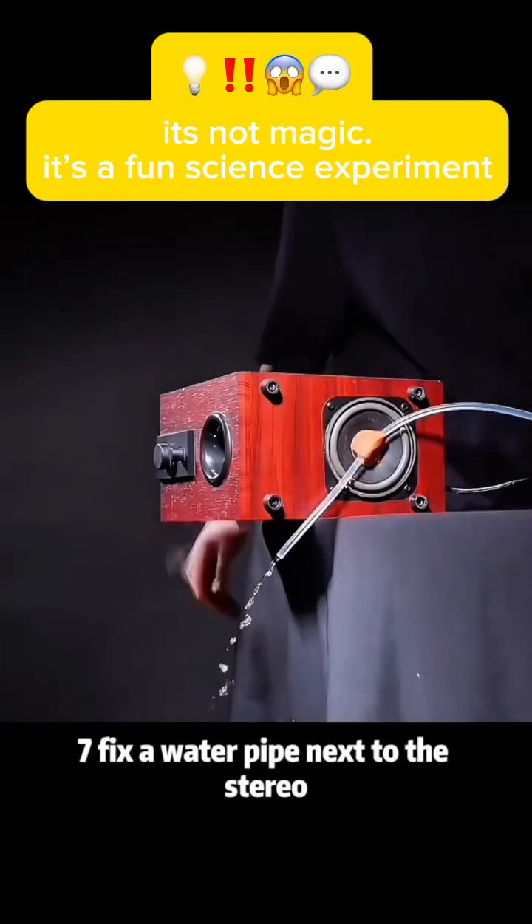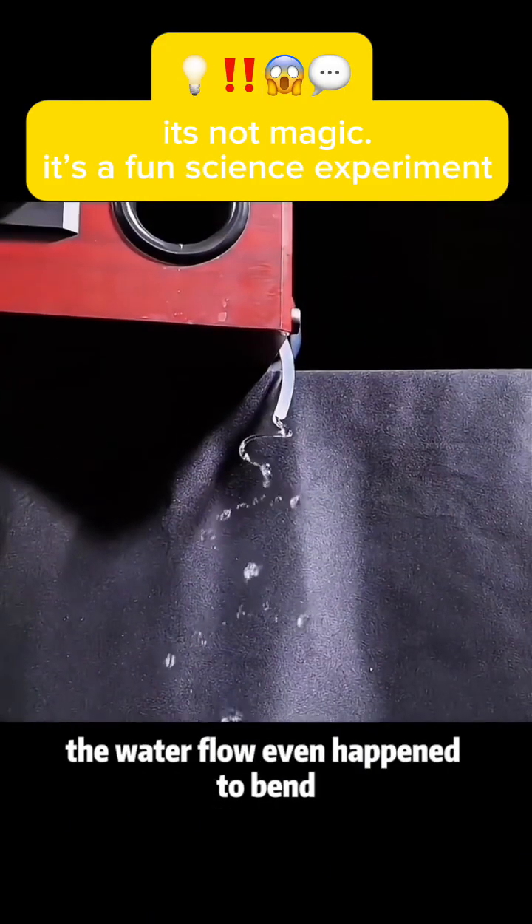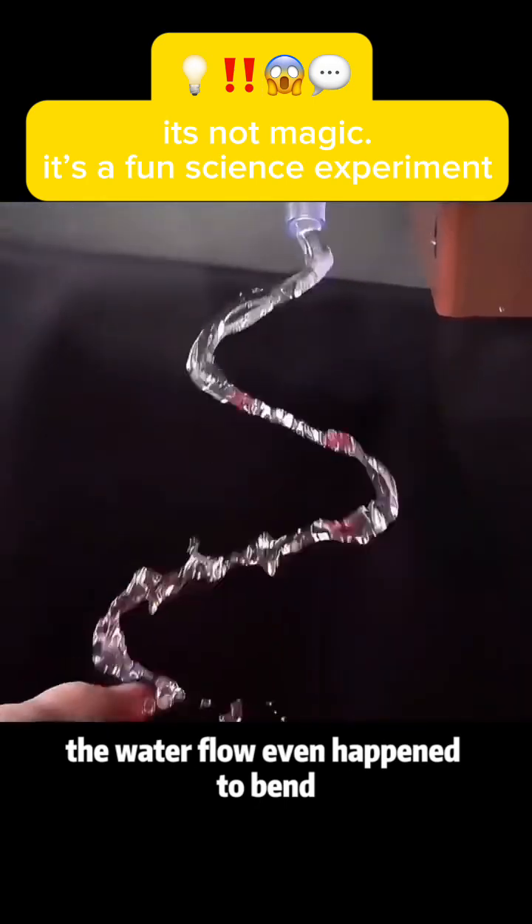Experiment 7: Fix a water pipe next to a stereo. Open a cell phone sound app. The water flow will actually bend. Do you know why?